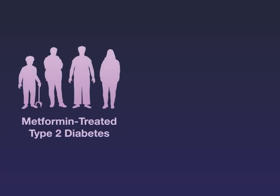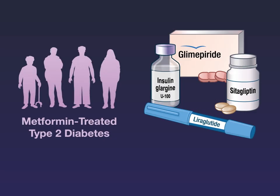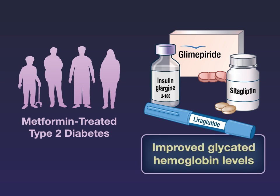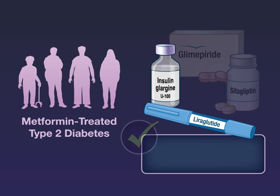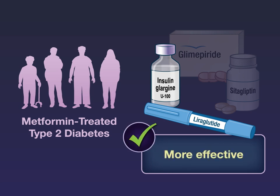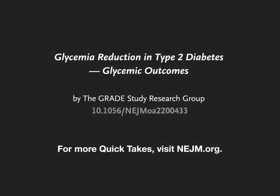The authors conclude that in persons with metformin-treated type 2 diabetes, all four additional glucose-lowering medications improved the glycated hemoglobin level, but glargine and liraglutide were significantly, although modestly, more effective than sitagliptin or glimepiride. Full trial results are available at NEJM.org.